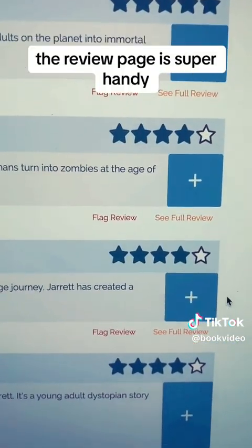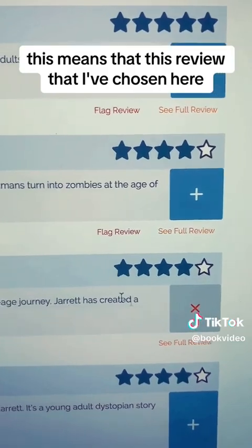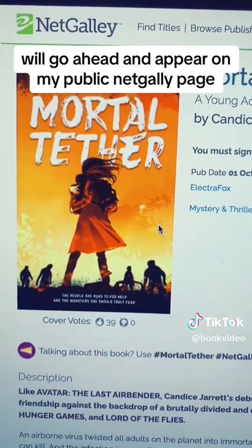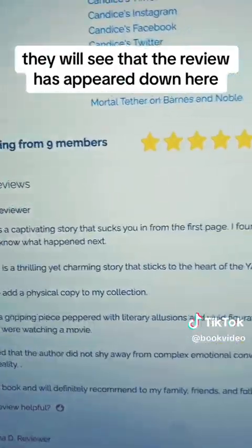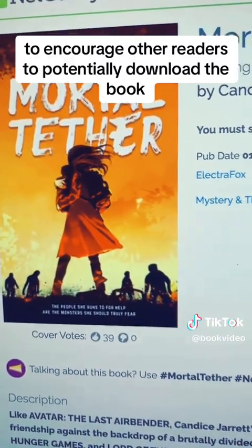The review page is super handy. When you click on one of these buttons here, that means that the review you've chosen will appear on your public NetGalley page, so more people when they go to the site will see that review down here to encourage other readers to potentially download the book.